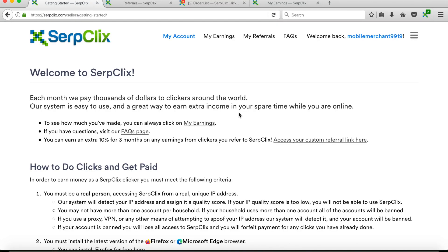Hey everyone, this is Mobile Merchant. Today I have a really nice money-making website that you can do worldwide. All you have to do is click on links and interact with websites and you'll make money from there. It's super easy, there's no tricks, it's very straightforward. If you want more awesome money-making videos to show you a massive bigger income online, remember to subscribe to the Mobile Merchant YouTube channel.